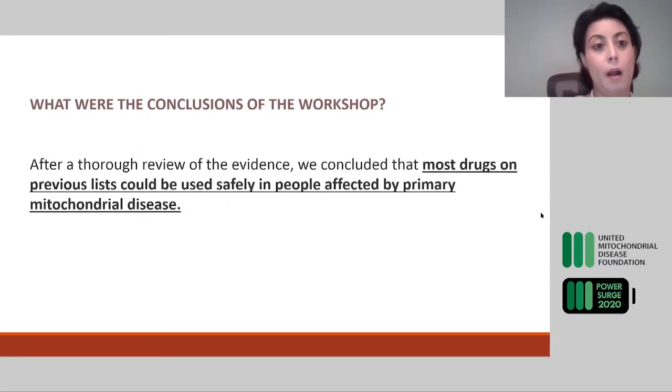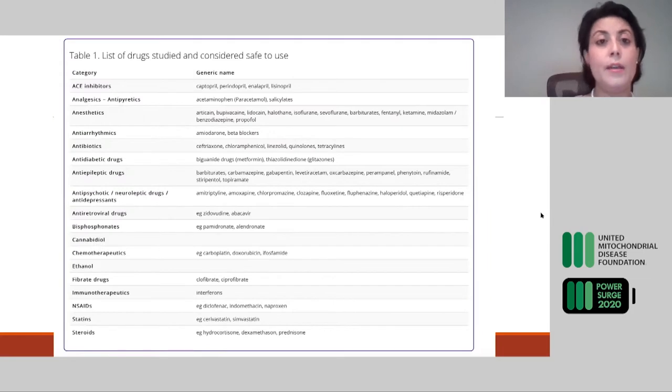The conclusion of the workshop was that after a thorough review of the evidence, most drugs on previous lists could be used safely in people affected by primary mitochondrial disease. This is the first table in the published paper: the list of drugs studied and considered safe to use. On the left you see the categories — such as ACE inhibitor, analgesic, antipyretic, or anesthetic — and on the right the generic names, for example acetaminophen, paracetamol, or salicylate. You can look up a drug by name or by category.